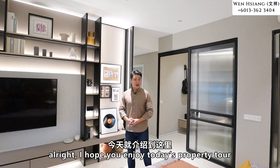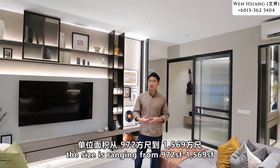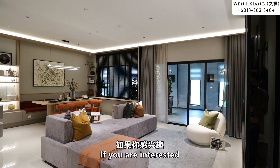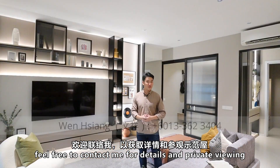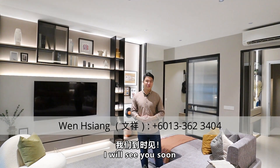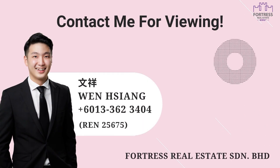I hope you enjoyed today's property tour. For Kaya Heights, the size starts from 972 square feet all the way to 1,569 square feet. If you're interested, feel free to contact me for details and a private viewing session. My name is Wen Xiang from Fortress Real Estate — I will see you soon.